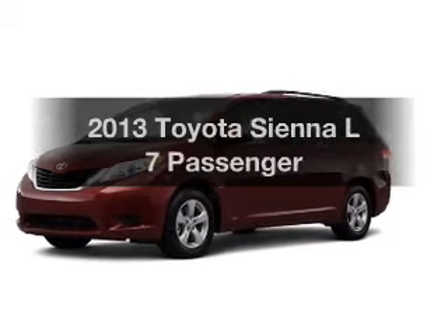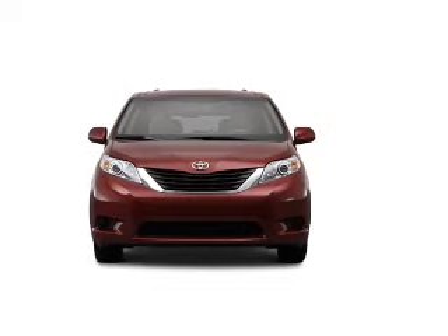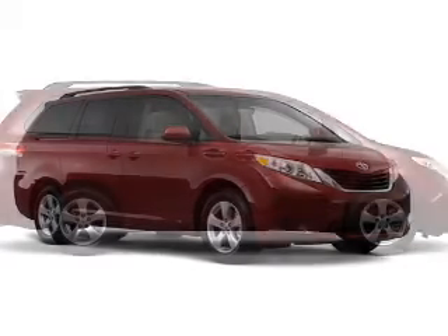Check out this 2013 Toyota Sienna. Travel the roads in style and comfort in this great vehicle. With a solid 6-cylinder engine, the powertrain includes front-wheel drive, connected to a smooth-shifting 6-speed automatic transmission.